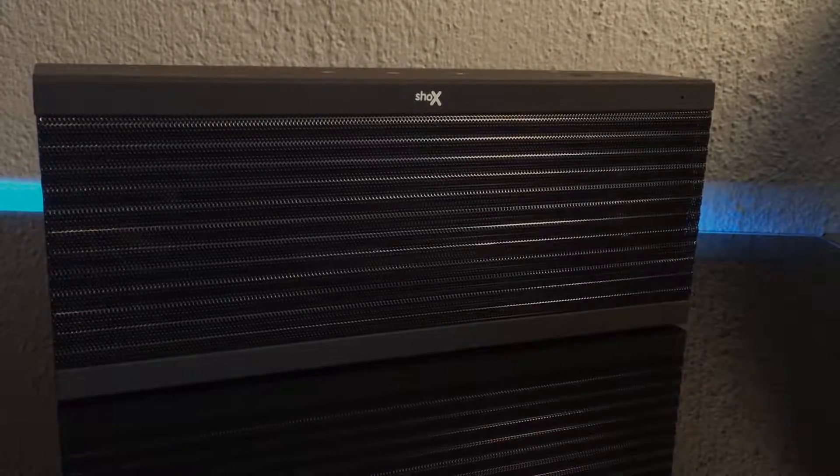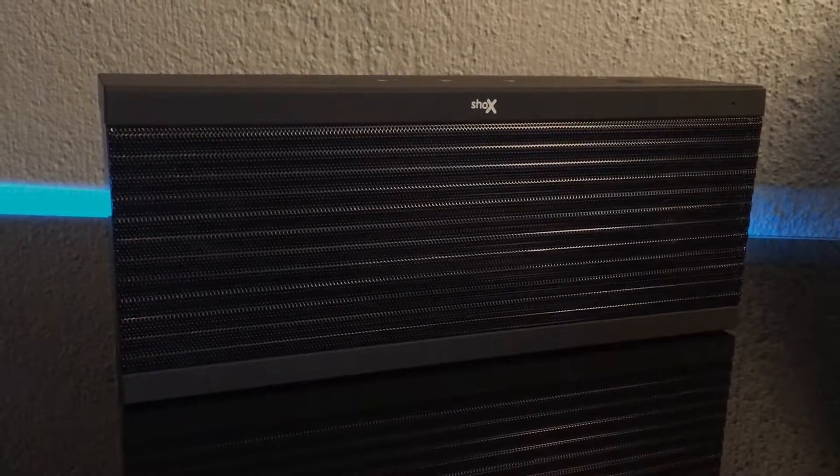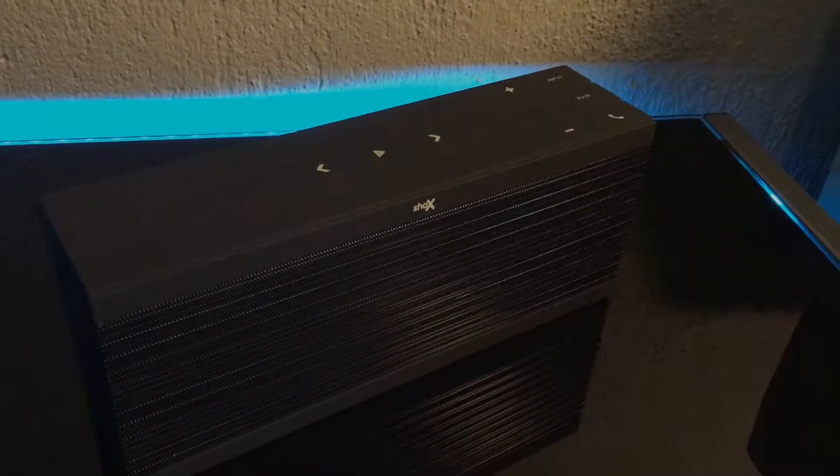It also has a hands-free call option, so for those that are interested, it does have that with a built-in mic. The charging time is between 3 to 6 hours for the 2000mAh battery to reach 100%. I'm glad to see that the interface is sleek and modern as well — it's pretty intuitive.